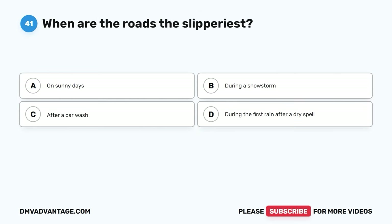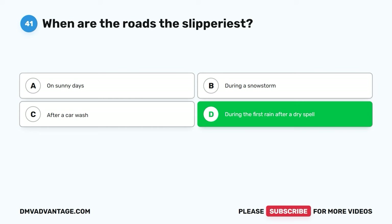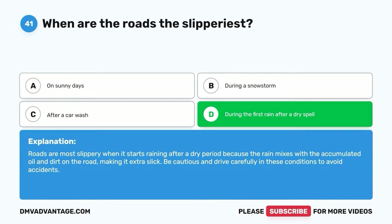Question forty-one. When are the roads the slipperiest? A. On sunny days. B. During a snowstorm. C. After a car wash. D. During the first rain after a dry spell. The correct answer is D. Roads are most slippery when it starts raining after a dry period because the rain mixes with accumulated oil and dirt on the road, making it extra slick. Be cautious and drive carefully in these conditions to avoid accidents.